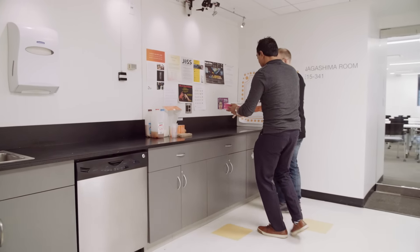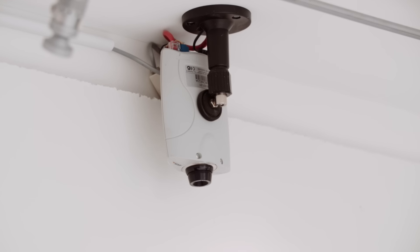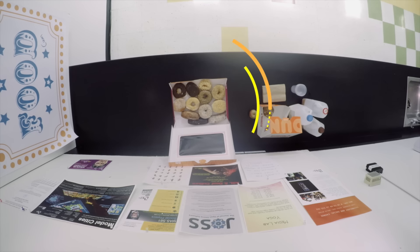Let's say you have some leftover food. You put it under the camera and you hit the button. FoodCam posts a photo to Twitter, Slack, and a mailing list, all with a simple message: come and get it. It looks like a pretty good box of donuts — it looks yummy on FoodCam.